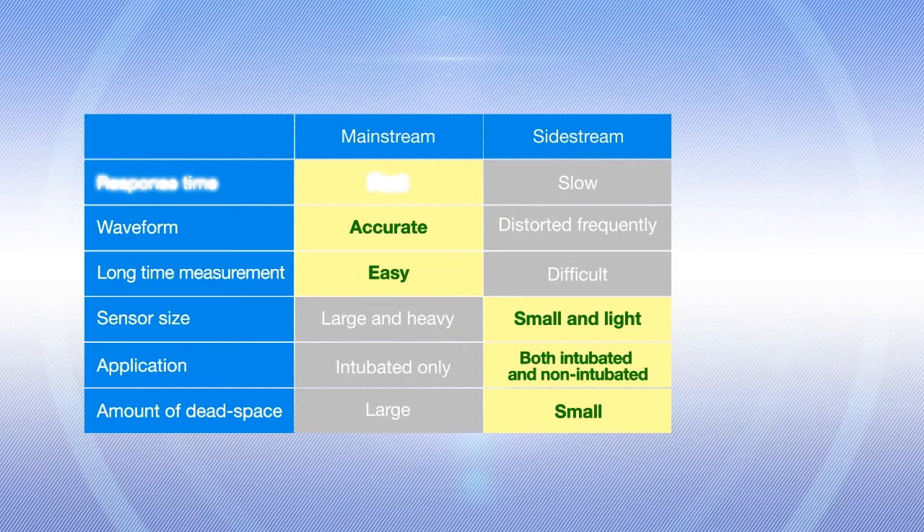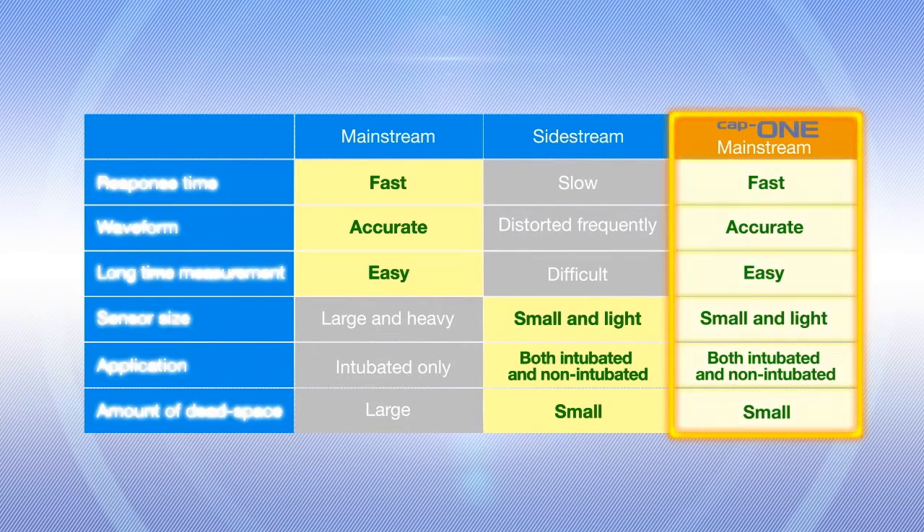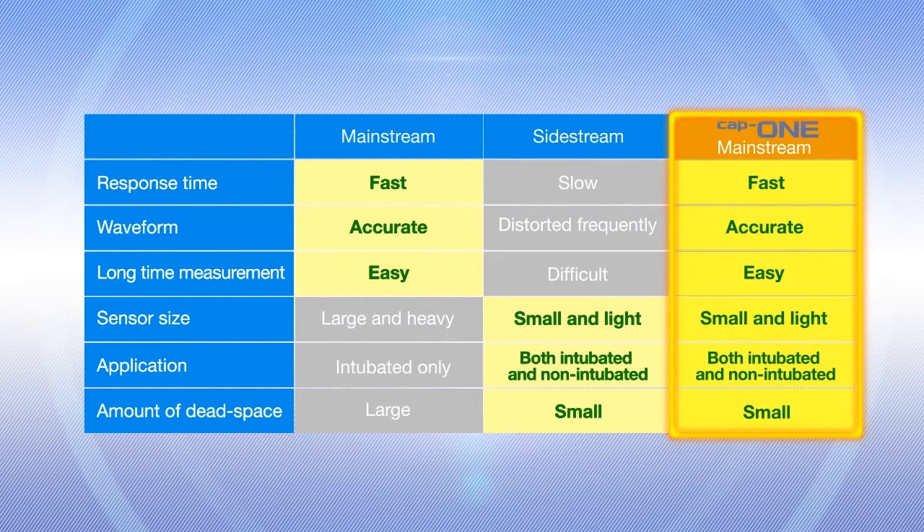Advantages of mainstream sensors are rapid response, less waveform distortion and few measurement interruptions. But compared to sidestream sensors, mainstream sensors are heavier, limited to intubated patients and have larger dead space. Now CAP1 has overcome these disadvantages and maintains all the advantages of the mainstream sensor for optimal capnography.